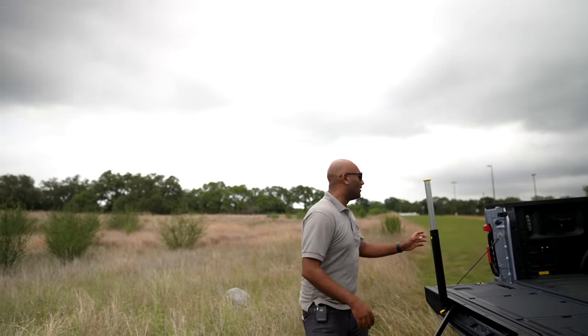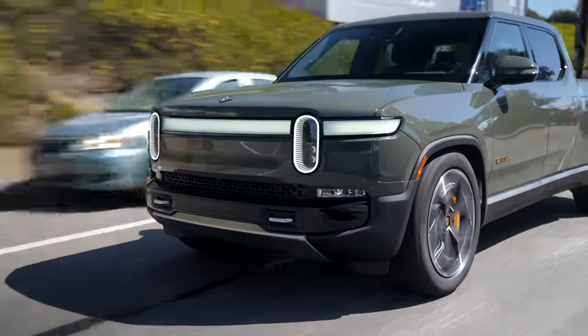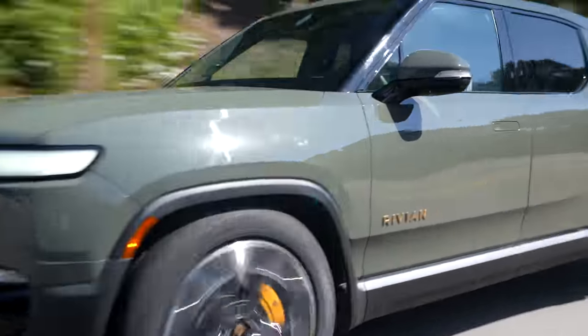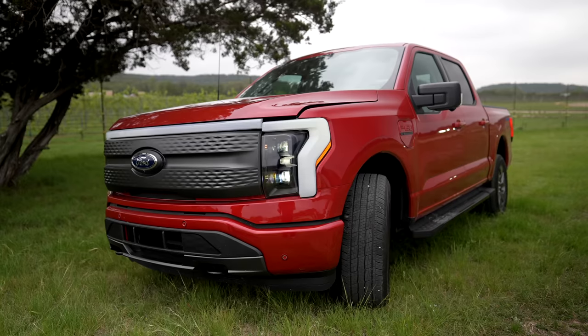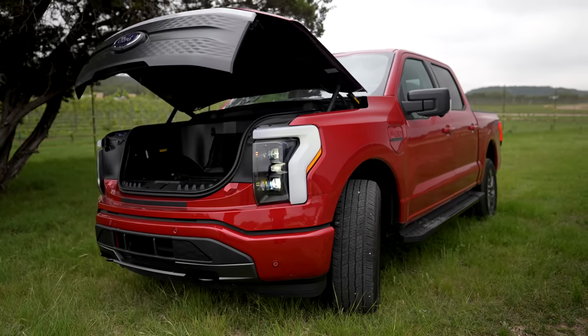This is the best trim of the F-150. I drove the Rivian R1T recently, and one of the coolest things about that truck is the gear tunnel — a massive area where you could store tons of stuff. The Lightning doesn't have anything like that, but the front trunk is fantastic.